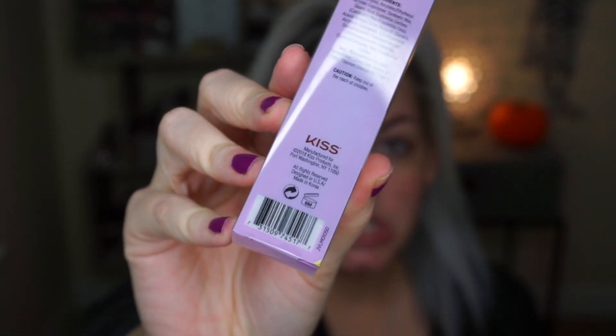Hey guys, welcome back to my channel, it's Dana Banana. Today I am trying out the brand JOA - I think it's pretty new - and it's sold at CVS. It's a pretty inexpensive brand. They claim to be cruelty-free but I'm not 100% sure about that because they are owned by Kiss, and I don't think Kiss is cruelty-free. If anybody knows the facts on that, please leave a comment and I will pin it.